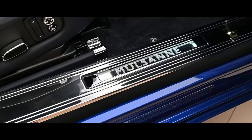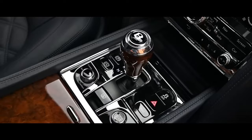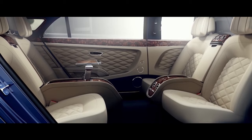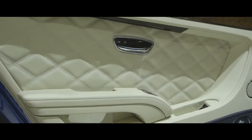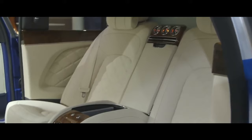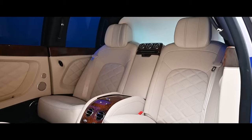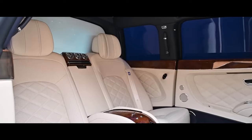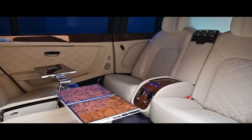Technology, however, never overshadows the craftsmanship. A hidden infotainment system emerges at your touch, offering seamless connectivity and entertainment without compromising the elegant lines of the interior. Discreet climate controls ensure individual comfort, while a bespoke starlight headliner creates a truly magical ambiance. The Mulsanne Grand Limousine also features a built-in humidor for discerning cigar aficionados, a refrigerated compartment for chilled beverages, and even a fold-out picnic table for dining.